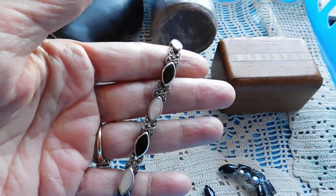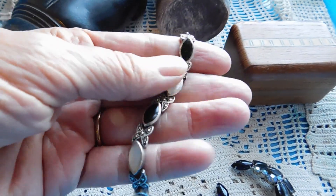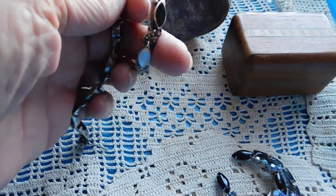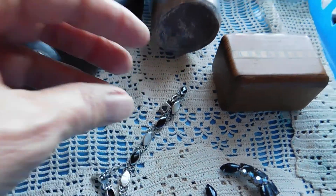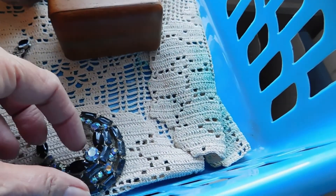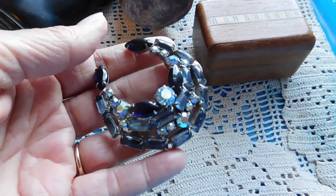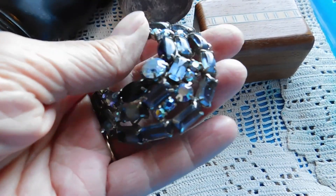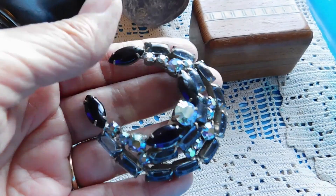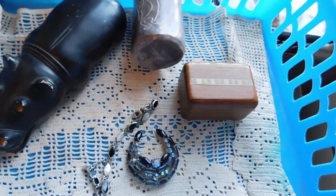I listed this bracelet — Onyx and Mother of Pearl, Marcasite and sterling silver. It is from Thailand. Very nice little bracelet. I listed that for $34. And then this rhinestone brooch — crescent moon, mid-century. It's got some aurora borealis, some black and some gray stones. Unmarked. I listed that for $19.